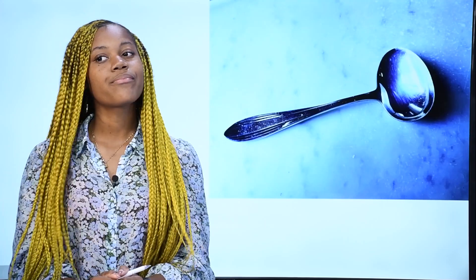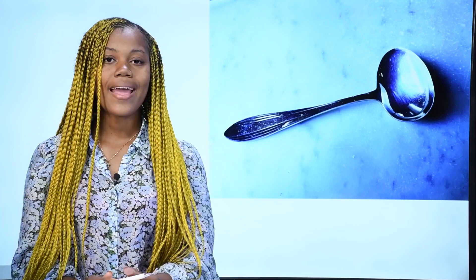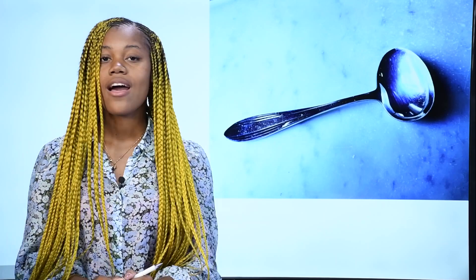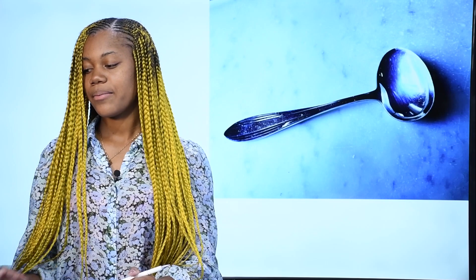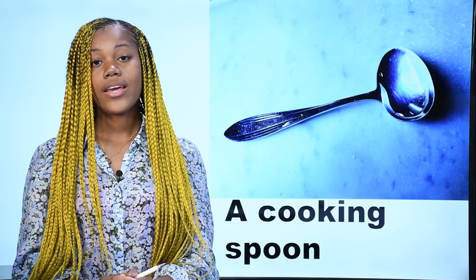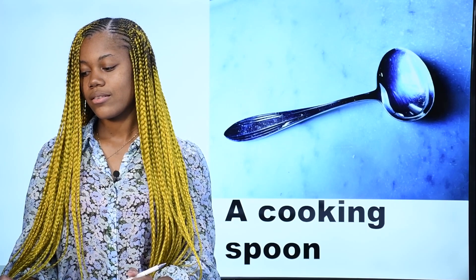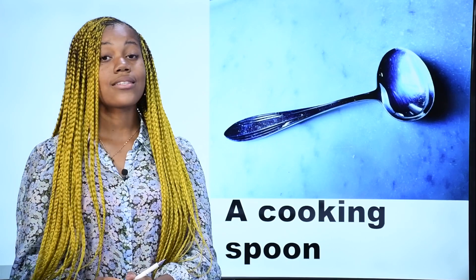What is it? Qu'est-ce que c'est? Ceci est une cuillère à cuisine — on l'utilise pour faire la cuisine. In English, we say a cooking spoon. This is a cooking spoon.